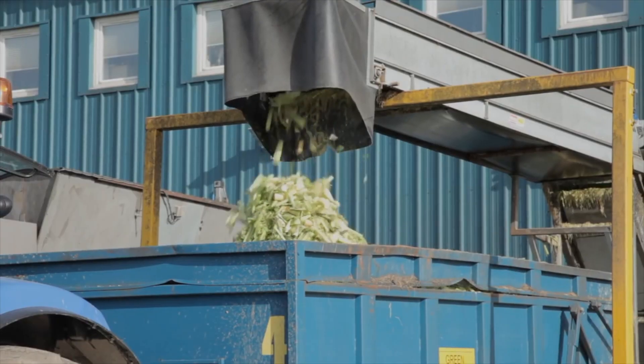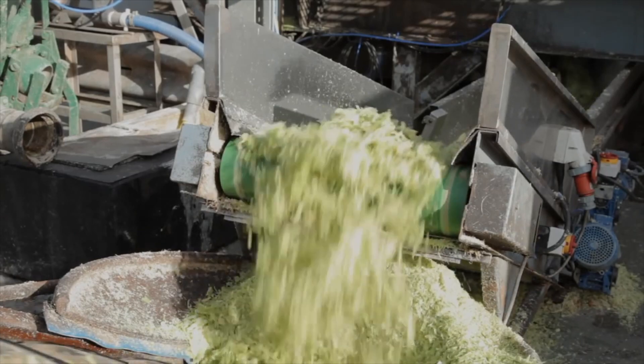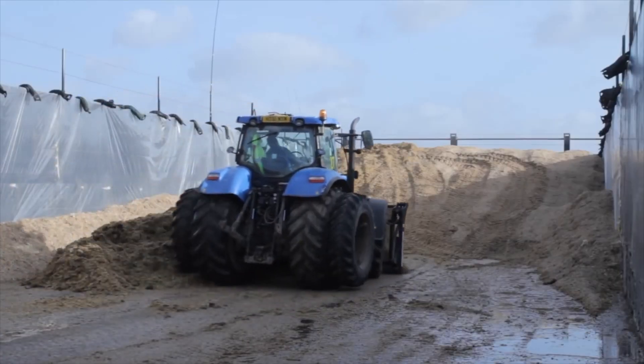This waste is removed from the building and gets crushed to remove as much of the water as possible. This green waste is then stored in a silage clamp until it is ready to be used in the biodigester.